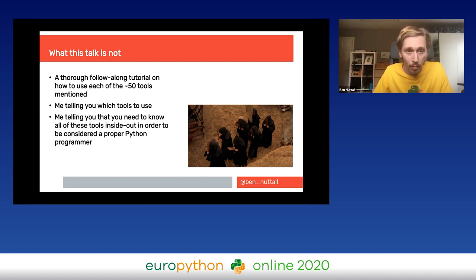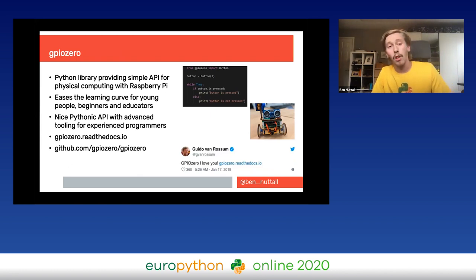A lot of the content of this talk comes from my GPIOZero library, which I developed while working at Raspberry Pi. It's a Python library providing a simple API for physical computing with Raspberry Pi. It eases the learning curve for beginners and educators, and it's also a nicely Pythonic API for experienced programmers who want to write clean GPIO code.